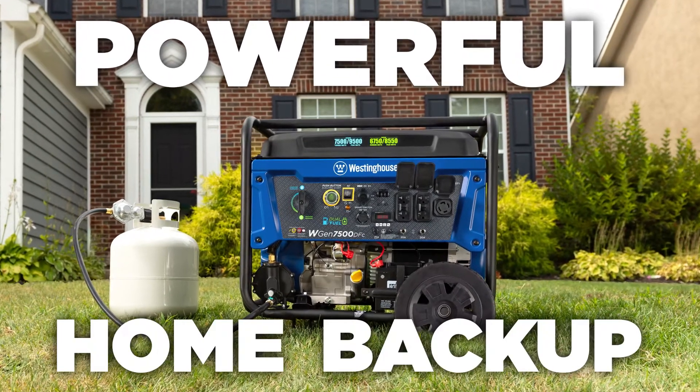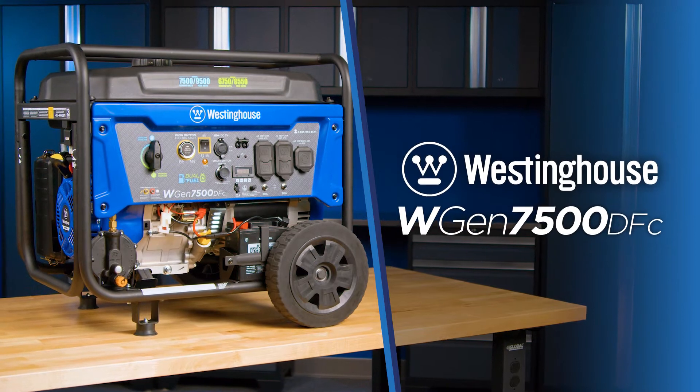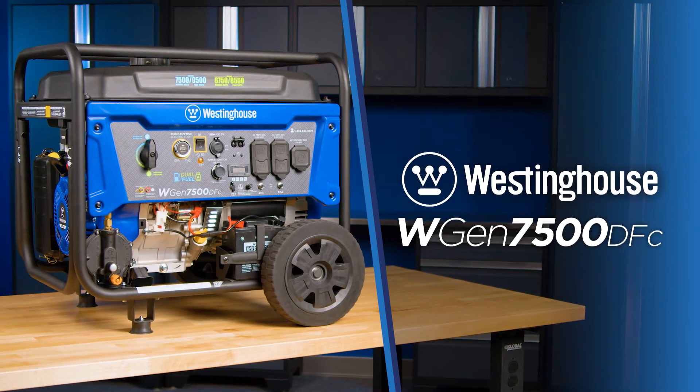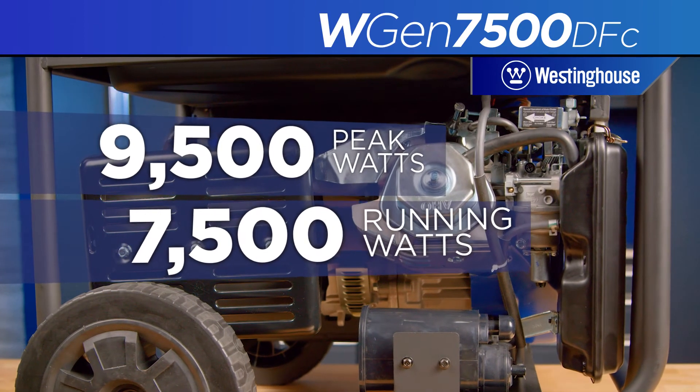A powerful generator ideal for home backup, this is the WGen7500DFC by Westinghouse, an open frame dual fuel portable generator producing up to 9500 peak watts and 7500 running watts.